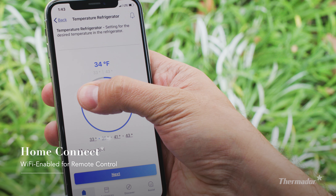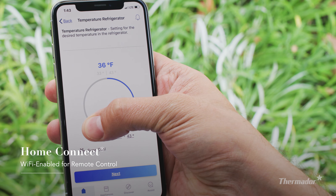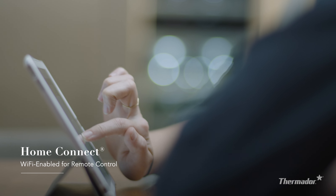Remotely access settings, receive open door alerts, and water filter notifications through Wi-Fi-enabled Home Connect.